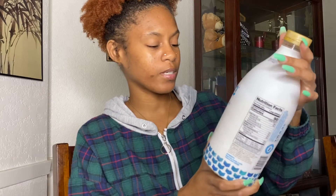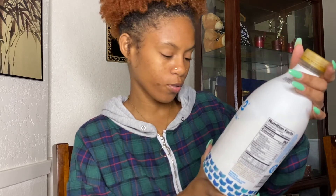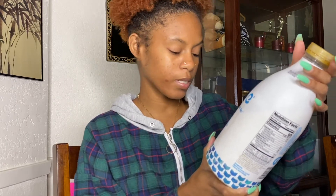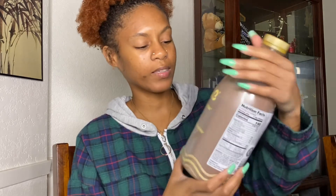So this is Ripple — it's dairy free, as it should be. Eight grams of plant-based protein, original plant-based milk, half the sugar of dairy milk, and 50% more calcium than dairy milk. I already poured it in my cup.